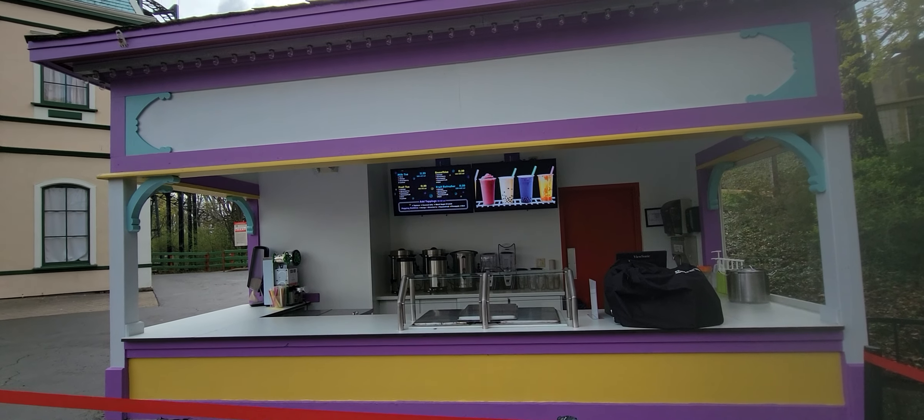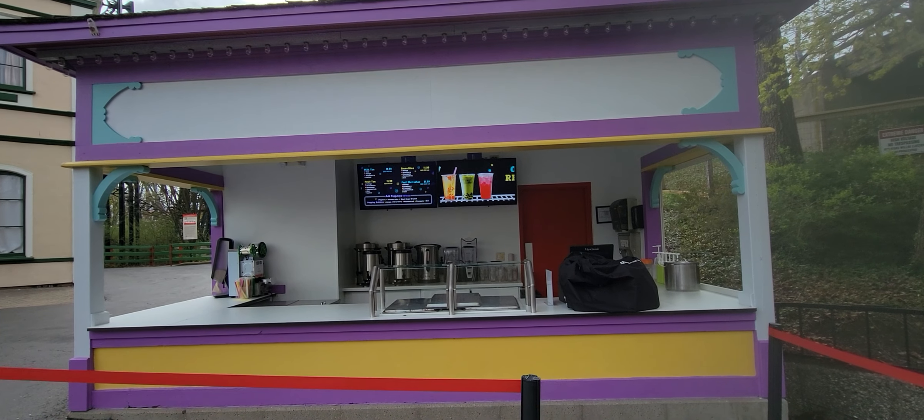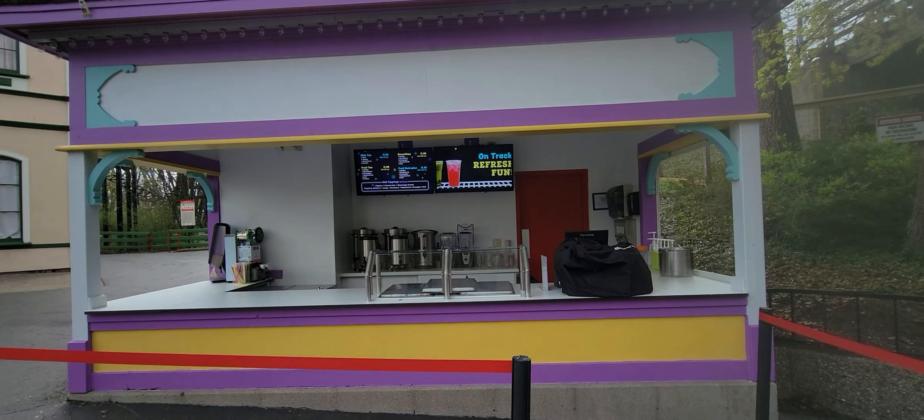Another new stand this year is the bubble tea station. Again, not on the dining pass. They're not quite open yet. At least they're making use of some of these old buildings. Paint looks nice — colorful.